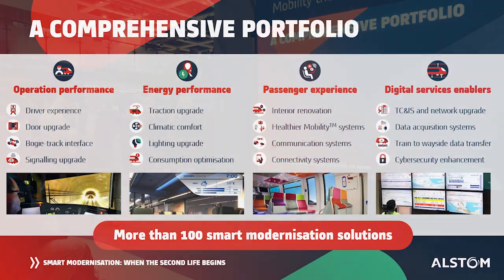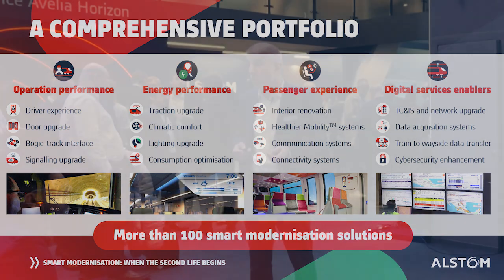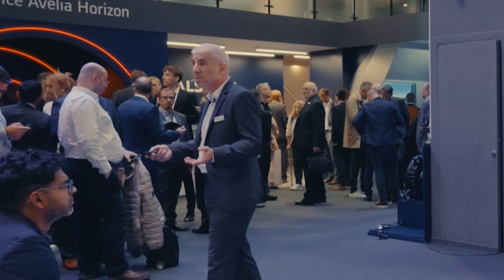The portfolio is made of several solution families. We are talking about operational performance, driver experience improvements, and signaling performance as one example. Another chapter we are addressing — as seen with Renfe — is energy performance: we are able to upgrade the traction of existing fleets.